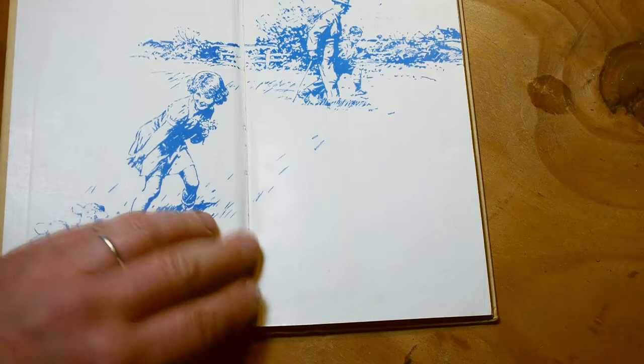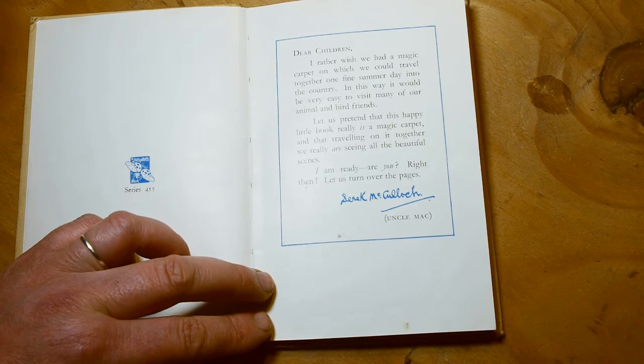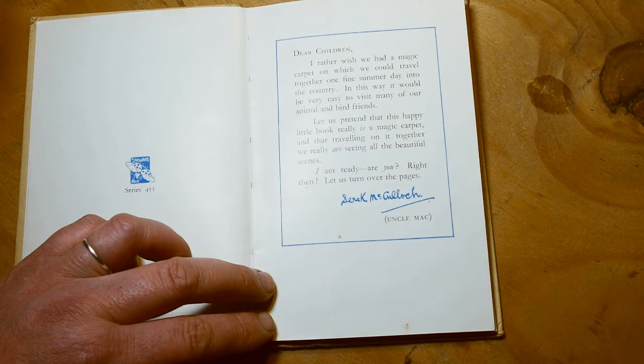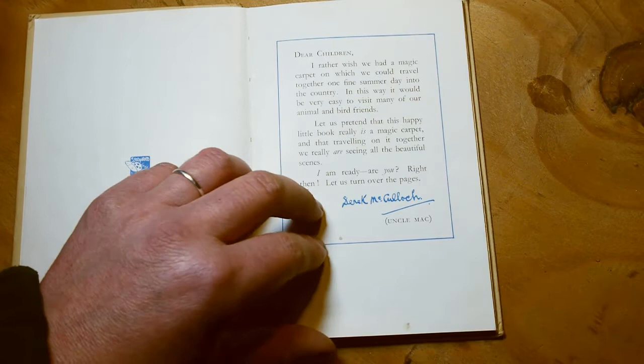Here's the introduction from Uncle Mac himself: 'Dear children, I rather wish we had a magic carpet on which we could travel together one fine summer day into the country. In this way, it would be very easy to visit many of our animal and bird friends. Let us pretend that this happy little book really is a magic carpet, and that travelling on it together, we really are seeing all the beautiful scenes. I am ready. Are you ready? Right then, let's turn over the pages.' And that's signed Derek McCulloch, who's known as Uncle Mac.